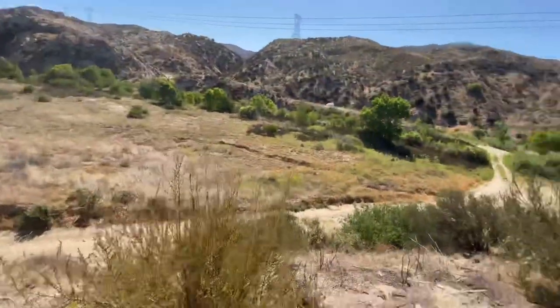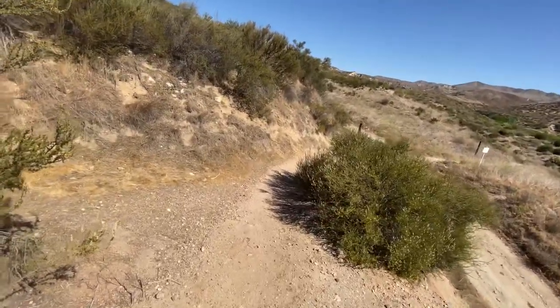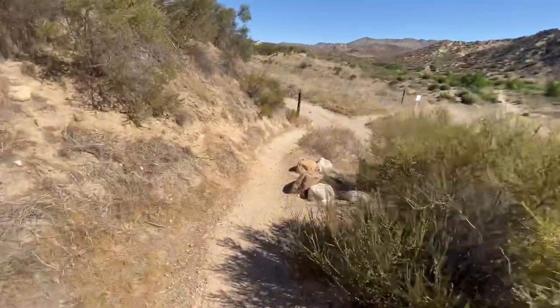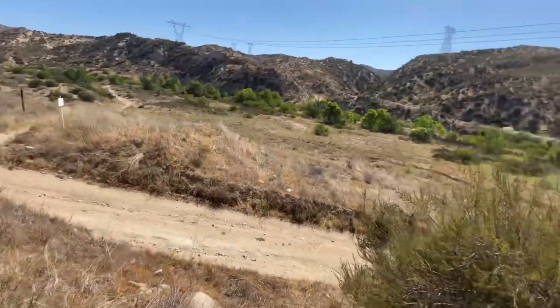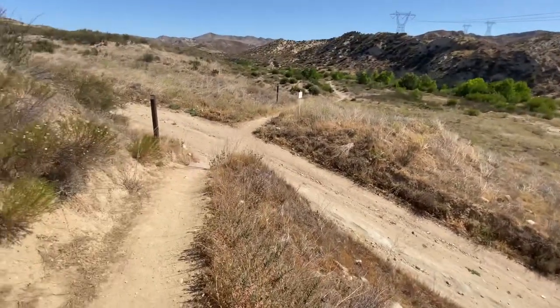At this point on the trail it's starting to get a little more dry — not as much green. So let's see what we can find. What lizards and snakes would be out here in such a dry place? Well, I'm about to find out.